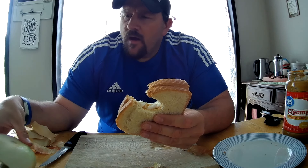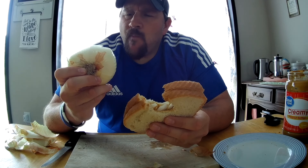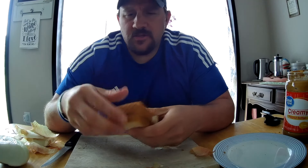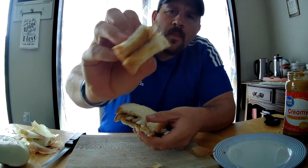Obviously onion is a healthier option. This is a white onion — sweet white onion. It could be different if it was red or more yellow. Let's see — it's onion there.